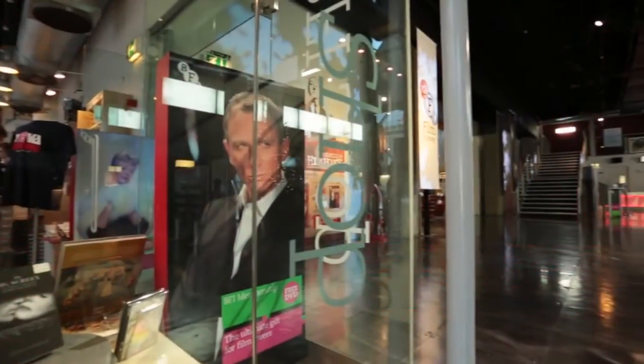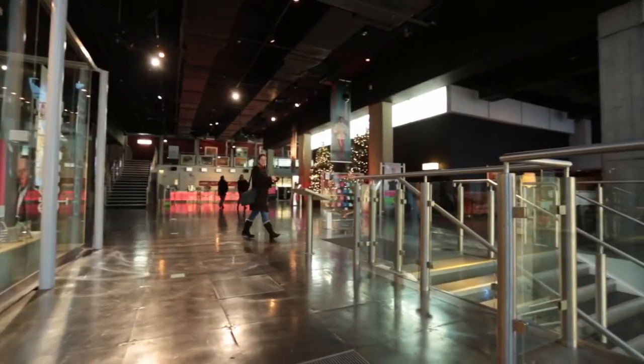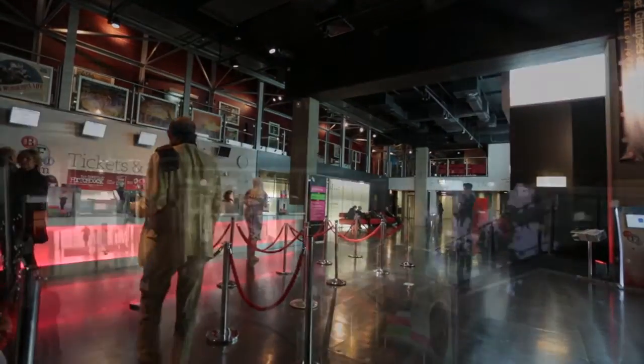Christie has over 80 years experience in working in the cinema exhibition industry, and I think that's quite important because there are things about cinema exhibition which are different from AV, so Christie brings that experience from film to digital, and I think that can only be seen as a plus.